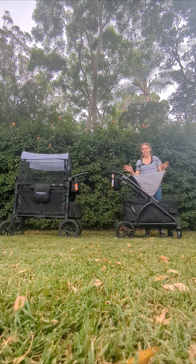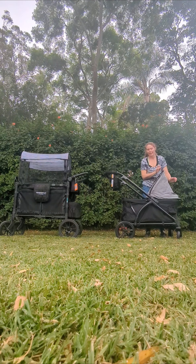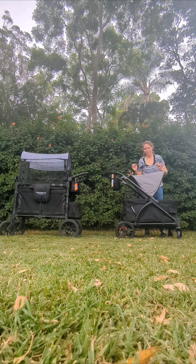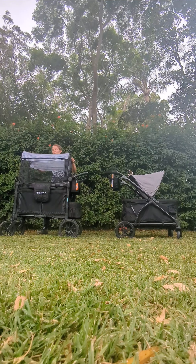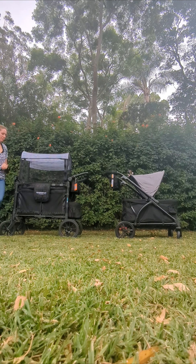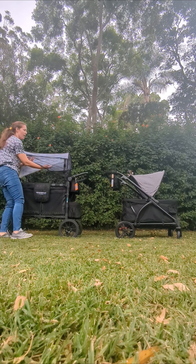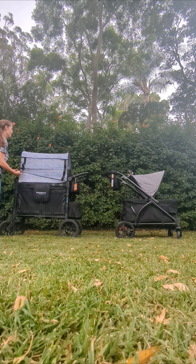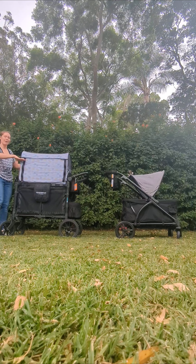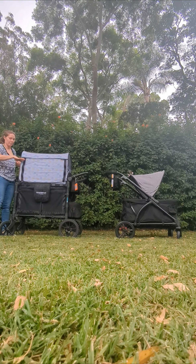The Baby Trend canopy doesn't really seem to stay put or stay as firm as I would like. Whereas the Wonderfold canopy is quite sturdy — we bought a custom aftermarket canopy for our Wonderfold so that we have more shade. The Wonderfold canopy is about this big, it's all black, and it is UV50 rated. The Baby Trend canopy is also UV50 rated.